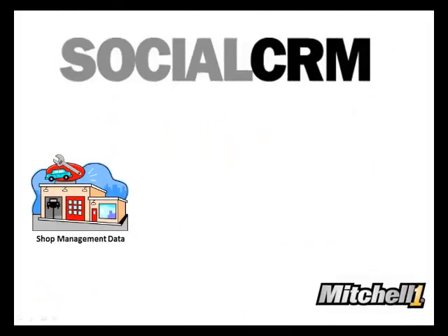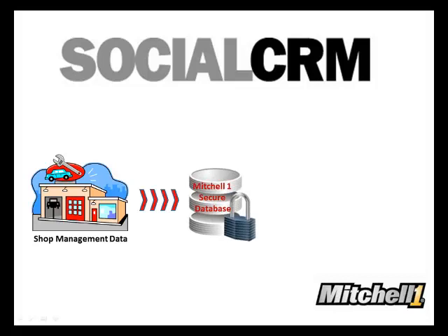Since our program is closely integrated with your shop management system, we automatically receive the data needed to drive a comprehensive digital marketing solution. This allows us to manage this program for you.